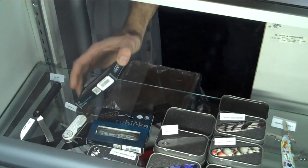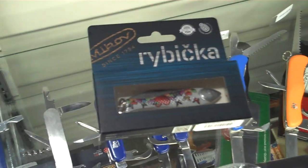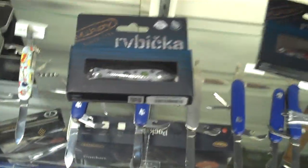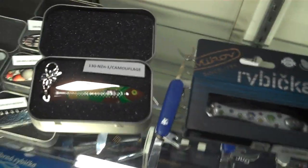We produce different models of this fish knife. This one is for Valentine's Day, then we have seasonal models for spring, a model called Camouflage, and army versions as well. Rybicka means 'fishlet' in Czech. It's almost the same as Rybka in Russian, which also means fish — very similar words.